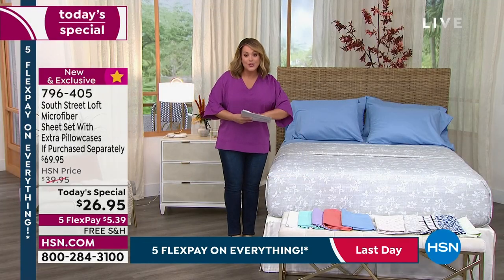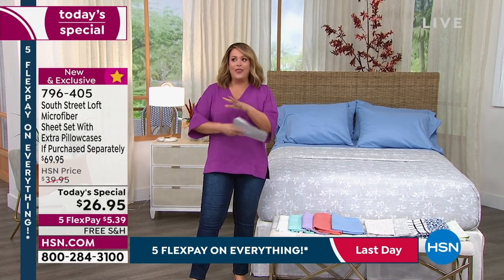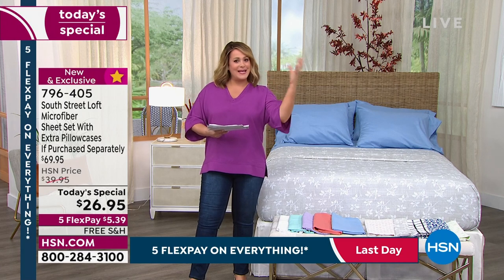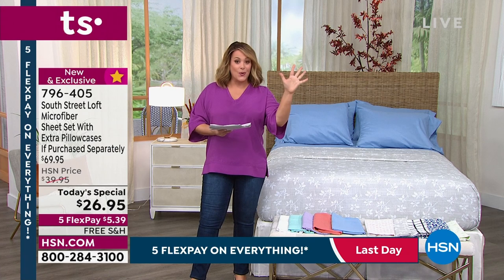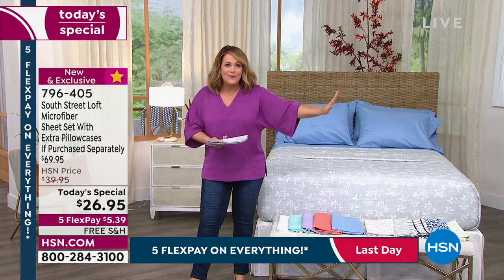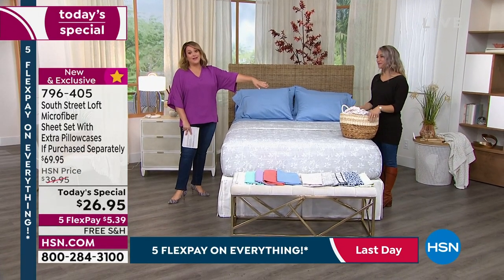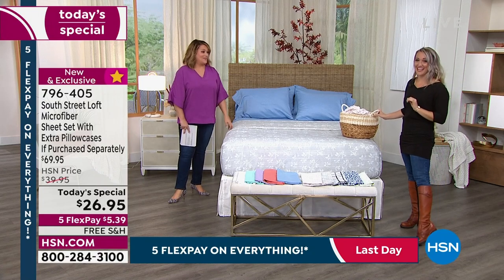This is South Street Loft, our HSN proprietary brand, so we get to bring you the very best quality, the best fabrication, the most array of colors, and pass the savings on to you. South Street Loft was created to bring you the best of style and value — everything that's hot in interior decor at an unbelievable value. Our brand expert who knows everything about this brand is Stephanie Ranz, finally live in the studio.